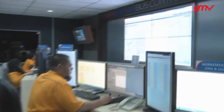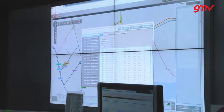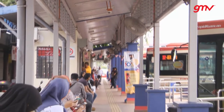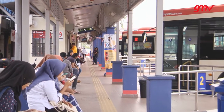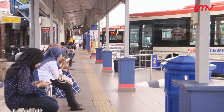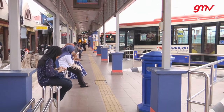Awarded to GMV as prime contractor, Rapid Kuantan Bus Integrated System is an intelligent transportation systems implementation unparalleled in Southeast Asia. It includes an integrated set of systems that provides Rapid Kuantan with world-class tools to support their operations, as well as bringing to the population of Kuantan timely and accurate transit information.